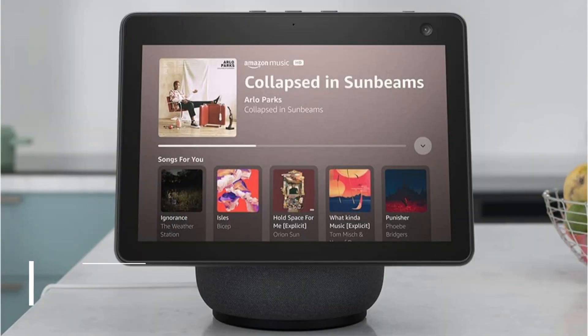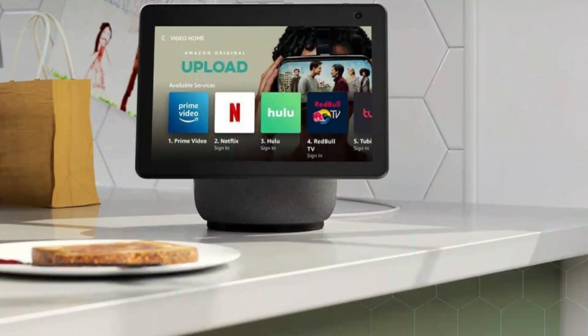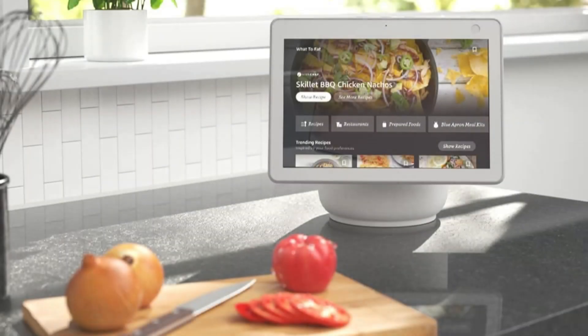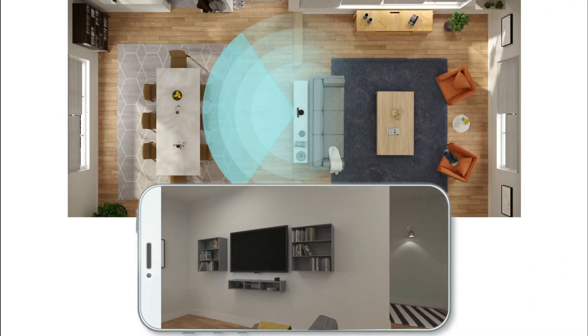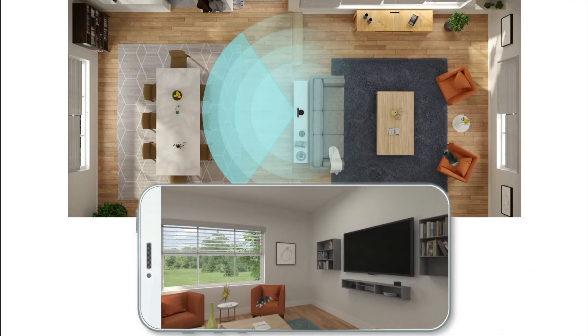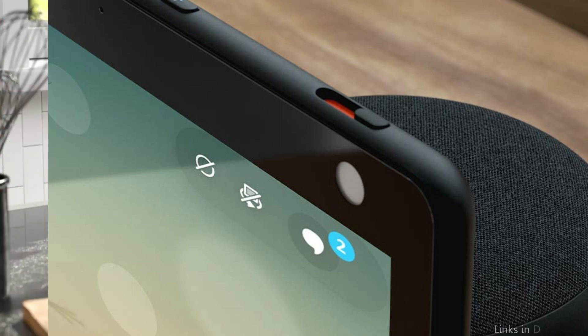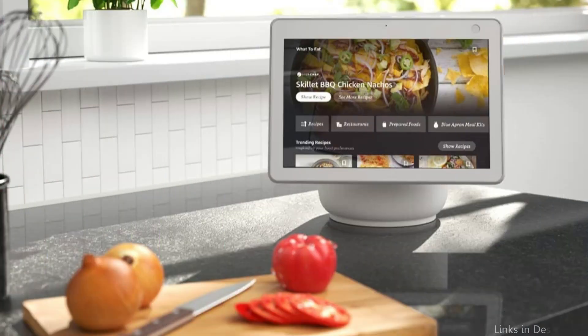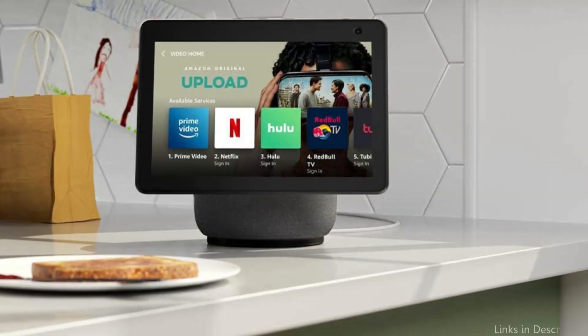At number one, we have the Amazon Echo Show 10 Third Generation. One of the top home automation systems on the market in 2023, this smart speaker features a built-in display that can be used for a variety of activities, including video calls, watching movies, or streaming TV shows, in addition to offering clear sound quality. The Amazon Echo Show 10 Third Generation's capacity to follow what you're doing is one of its most interesting capabilities. You can follow along with your favorite TV show or culinary video while walking around the kitchen, thanks to the smart speaker screen and camera that follow you around the room.